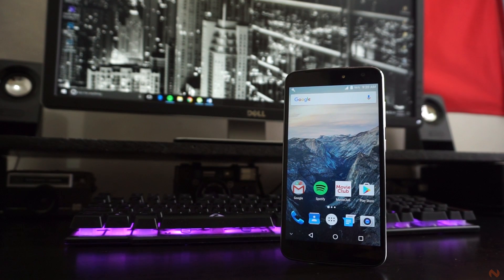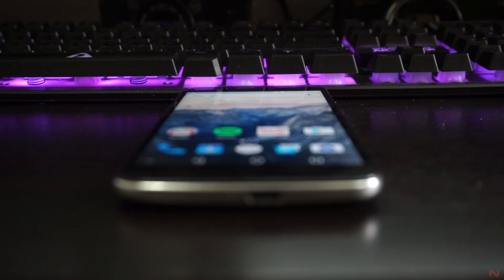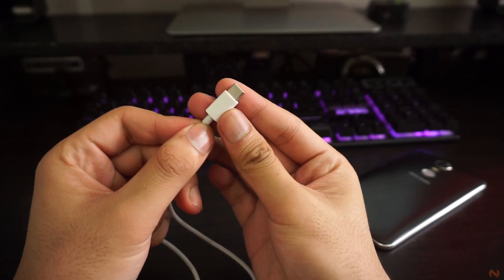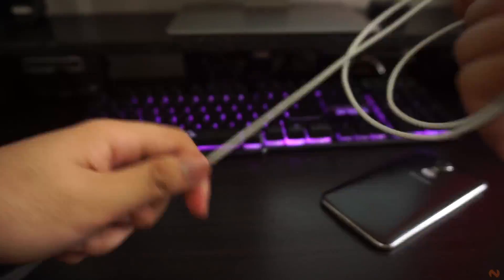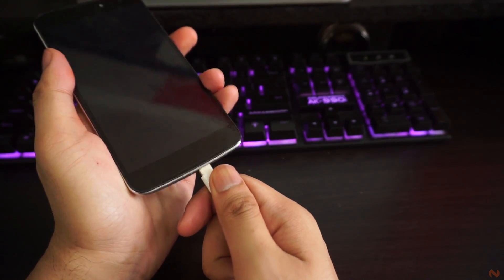Cherry Mobile was really able to keep up with today's latest trends in smartphone technology, and it is evident on the M1. The device sports a USB Type-C connector which definitely makes it future-proof. However, we still aren't seeing a lot of USB-C devices around, so you might want to give extra care to the included USB cord — which has the same quality as the Lightning cable packaged with Apple devices — because you might really have a hard time finding a replacement.